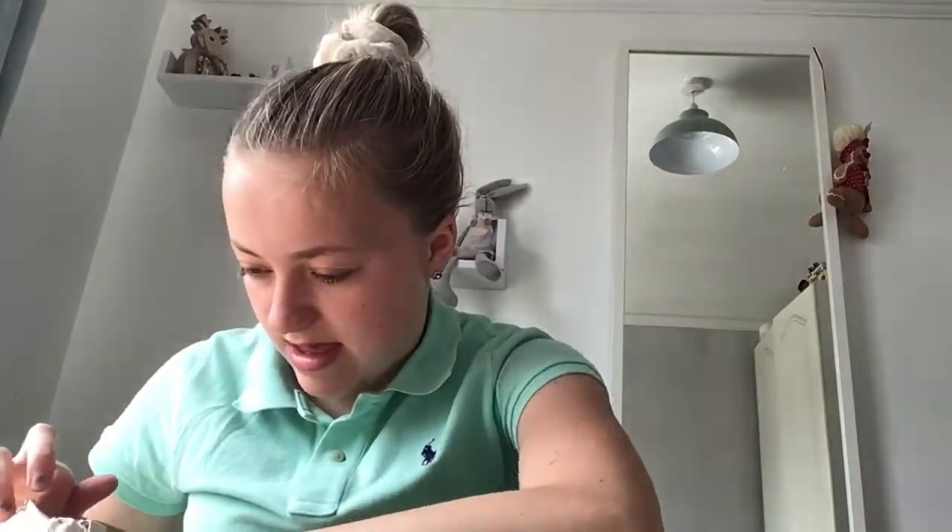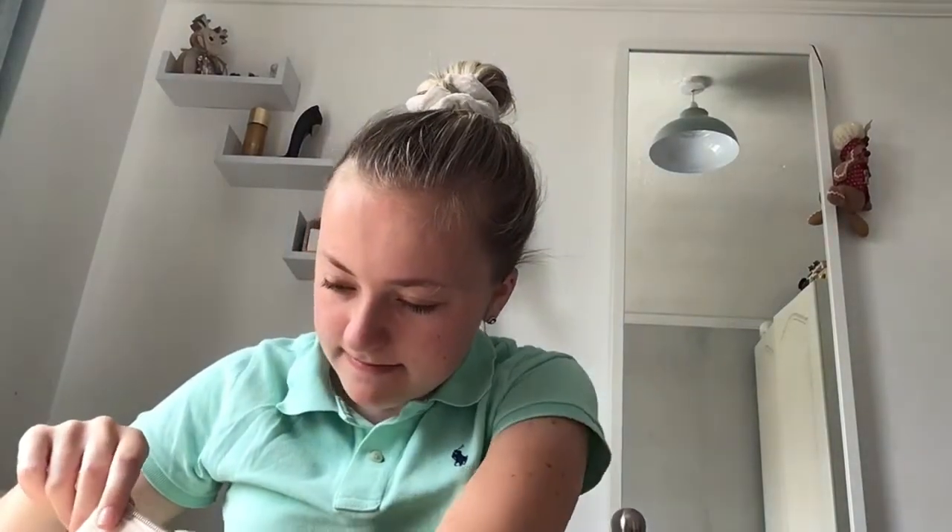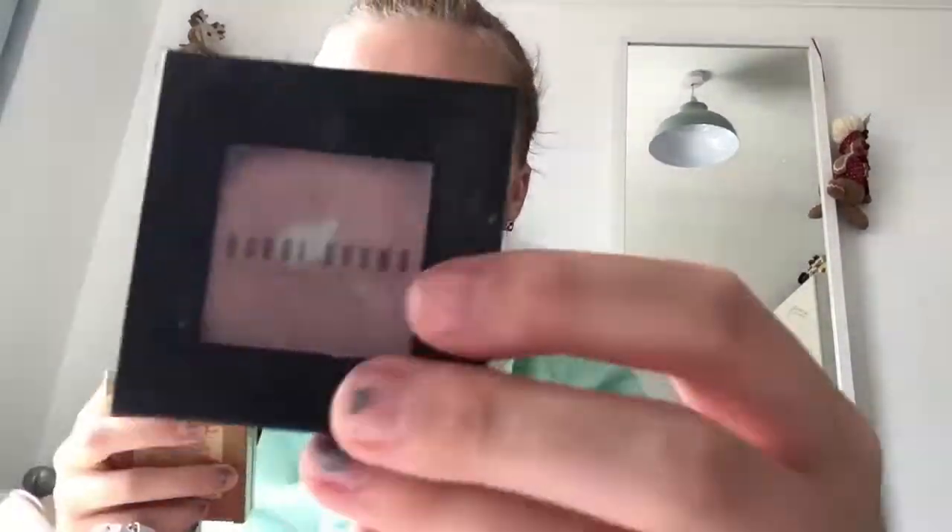I have a black Benefit Roller Lash mascara, a Kiko eyeshadow in High Pigment Wet and Dry formula with a cool magnetic lid. Some of the last things are Bobby Brown eyeshadows in Ballet Pink and Velvet Plum.